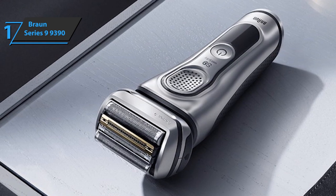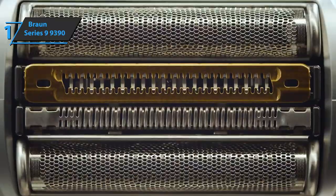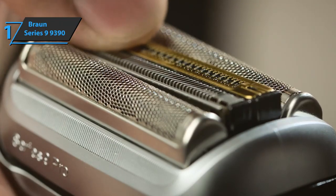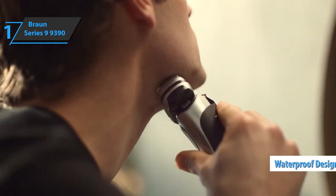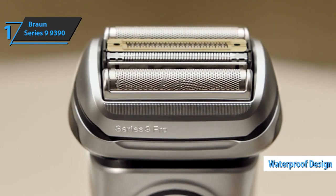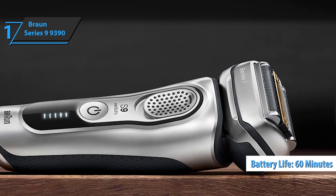Four shaving zones find their place on the ultra-flexible head. In total, the Braun Series 9 9390 CC performs 40,000 cutting movements per second, while also knowing how to adjust its performance to beard density, thanks to a sensor that performs 13 measurements per second. This waterproof model can run dry or underwater, and its Li-Ion battery provides a stable power supply, even after the promised 60 minutes of operation.